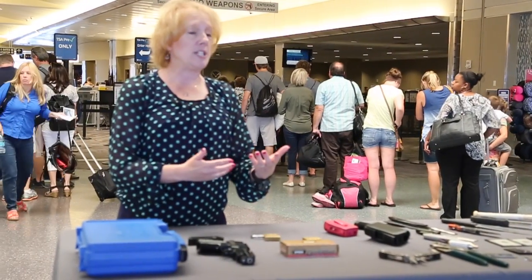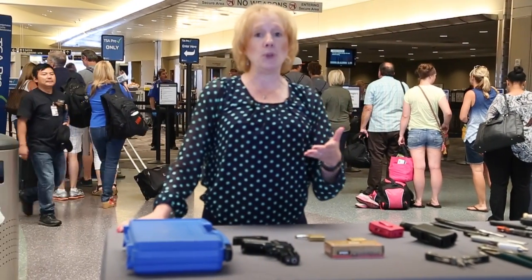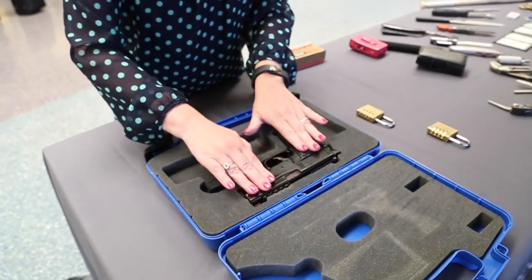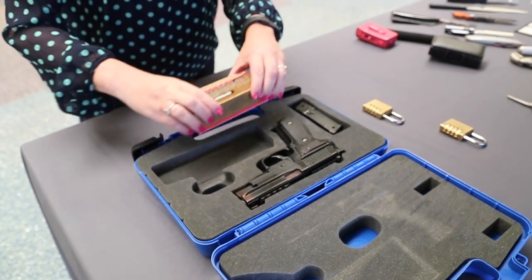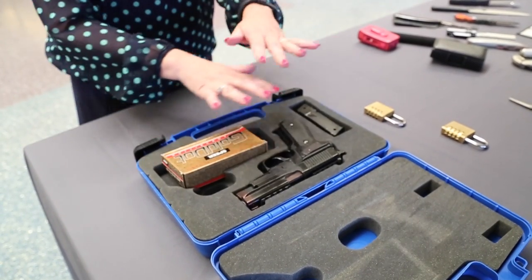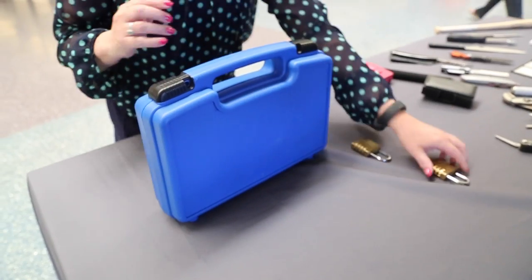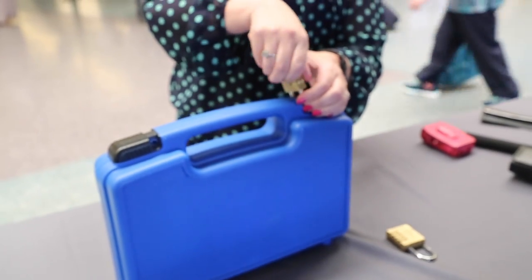Many people are surprised to learn that they can travel on a commercial aircraft with a firearm. There are certain rules that must be followed, and I'm going to go ahead and demonstrate what those are. Your firearm must be unloaded. Once that's the case, you can put it right in your hard-sided case. Any magazine should be stored in the case as well, and if you're traveling with ammunition, it should be placed in its original packaging and put inside the hard-sided case. Once everything is packed, close the case and lock it up — two locks are required to make sure no one can get unauthorized access to your firearm.